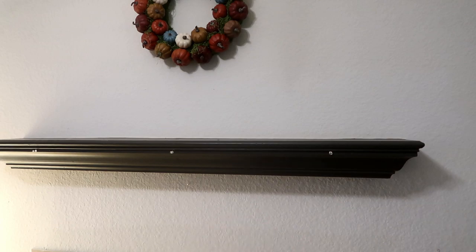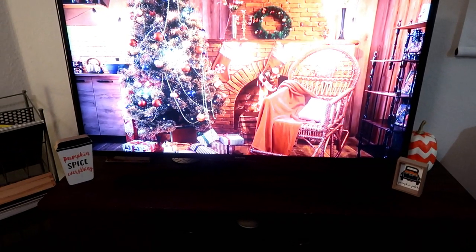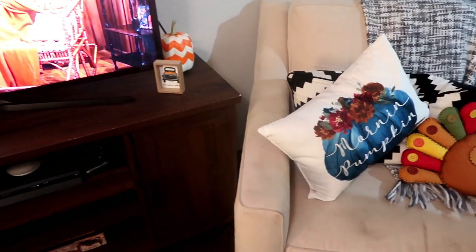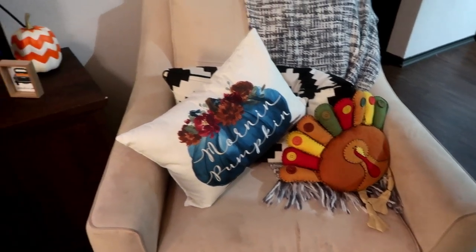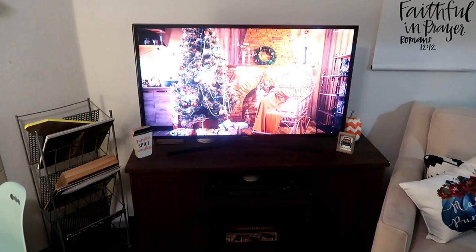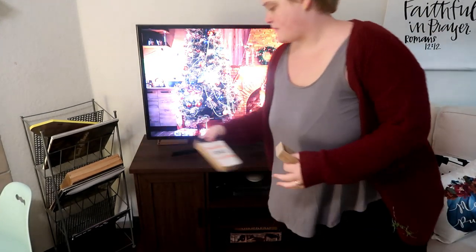I actually filmed this video a few weeks back. We decorated really early this year, but I'm just now doing it where it's a little bit more socially acceptable. And we are just taking down all of our Thanksgiving stuff. By the way, that adorable morning pumpkin pillow I just picked up at Big Lots for like $3 because everything's on massive clearance right now, all of their fall stuff. So go check Big Lots out because this year they had amazing things.